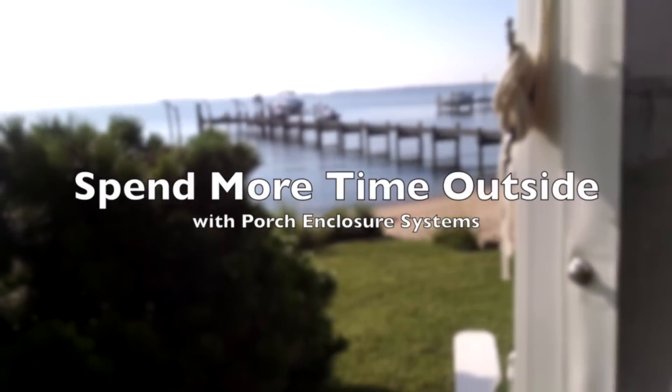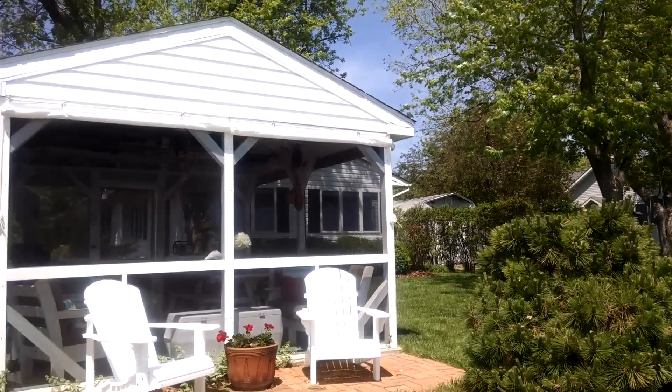Here's an example of a Porch Enclosure System rolled up and out of the way on this gazebo.